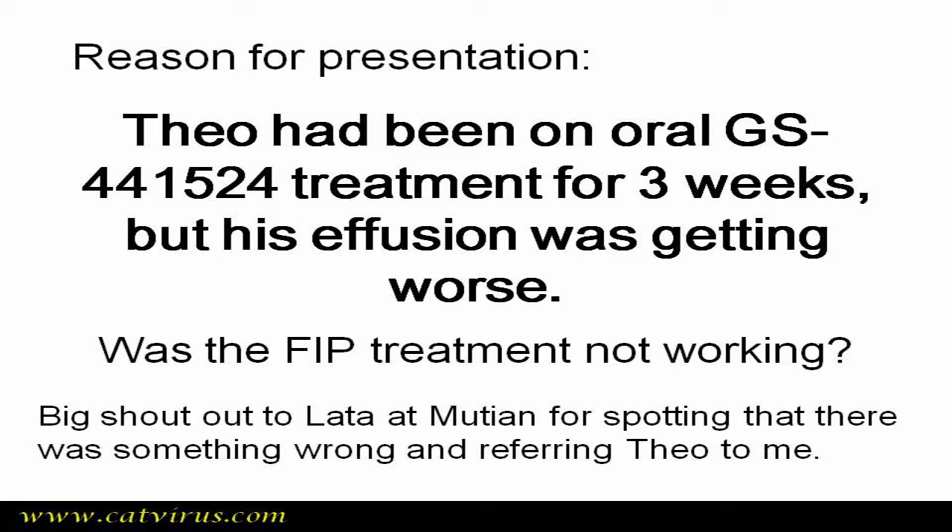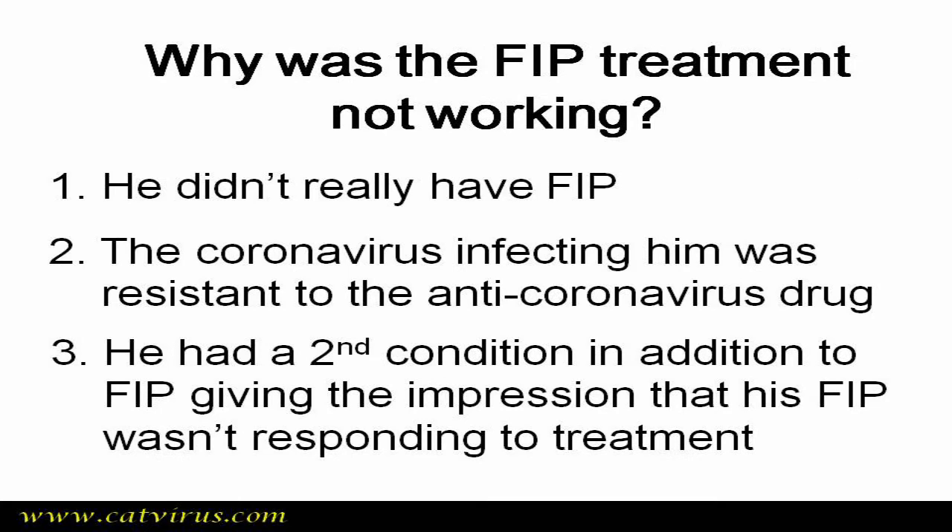Why was his FIP treatment not working? There were three possible explanations. First, he didn't really have FIP. Second, the coronavirus infecting him was resistant to the anti-coronavirus drug being used. Or third, he had a second condition in addition to FIP, giving the impression that his FIP wasn't responding to treatment.